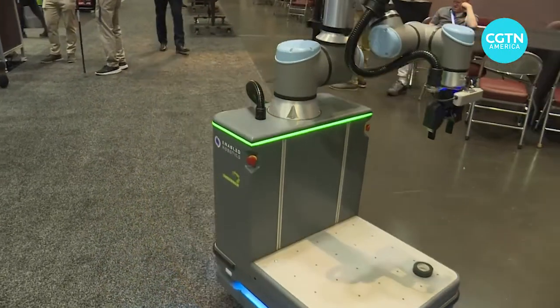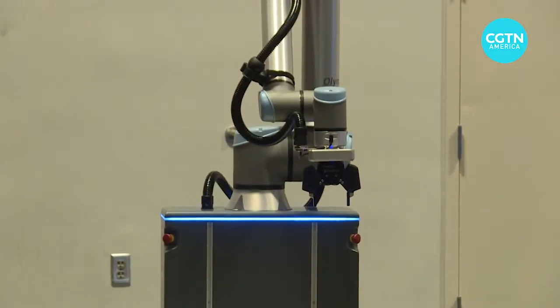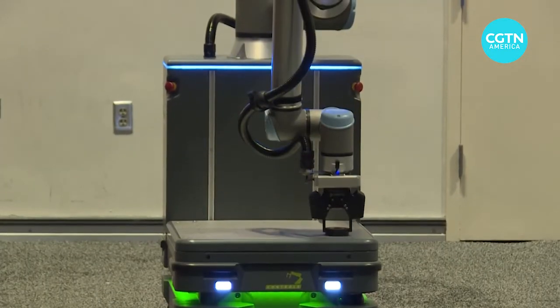This robot is able to navigate foot traffic while operating an arm. Now the precision of the robotics is so good it can drive to a known position and pick a part up within a few millimeters.